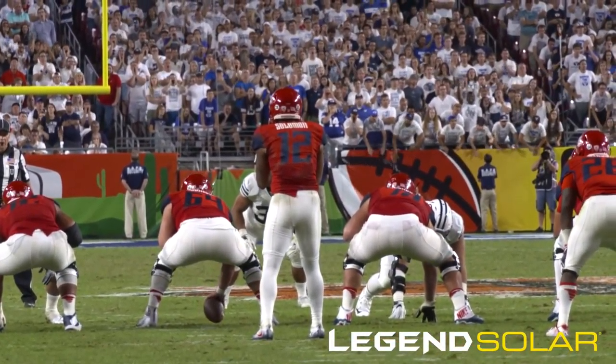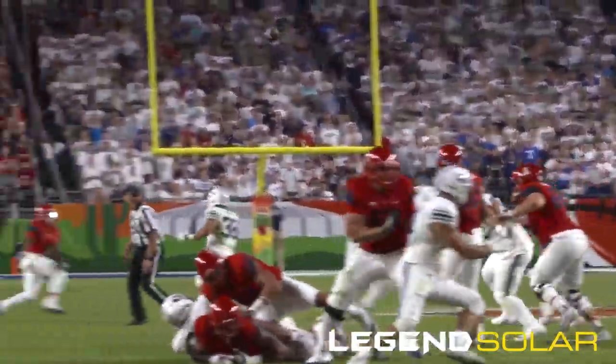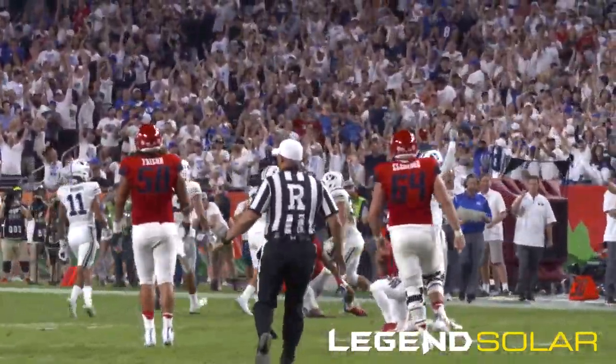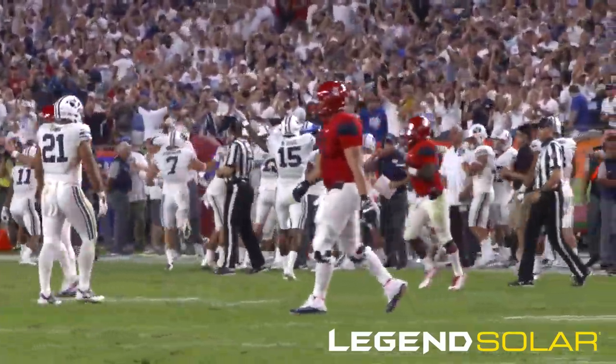Wilson right hip, twins either side. Snap Solomon — BYU coming hard from the edge. The throw is incomplete — intercepted! Kai Nakua the pick at the 45-yard line of BYU! There's the big play from Kai Nakua — his ninth career interception, and BYU takes over.